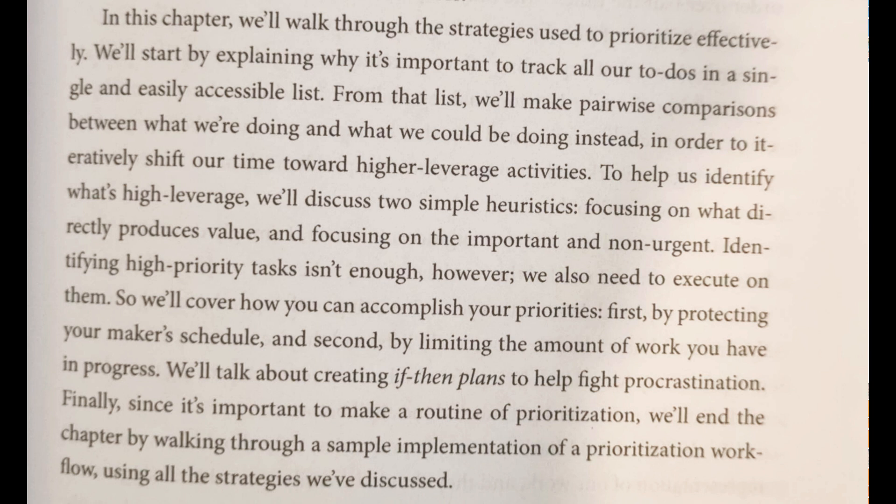We'll start by explaining why it's important to track all our to-dos in a single and easily accessible list. From that list, we'll make pairwise comparisons between what we're doing and what we could be doing instead, in order to iteratively...